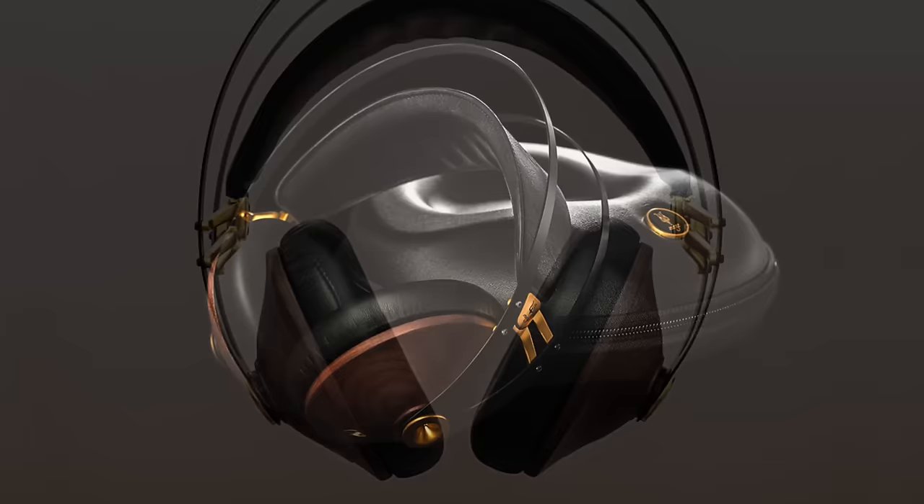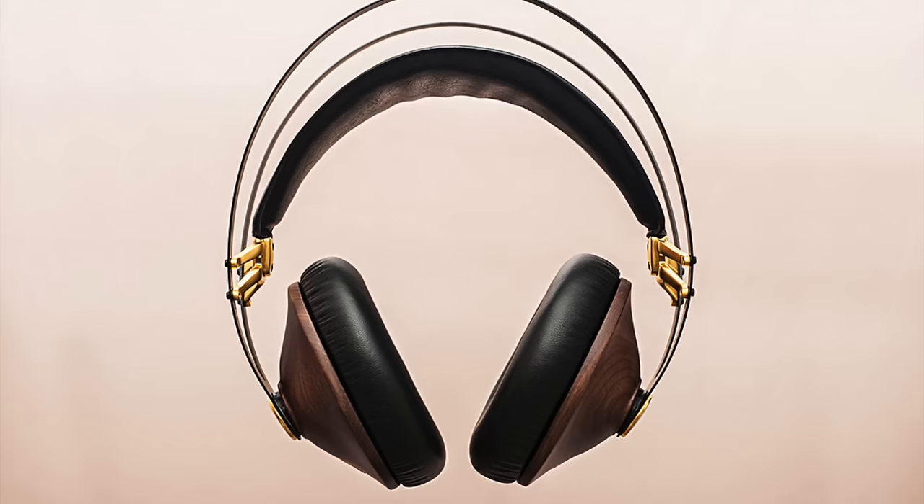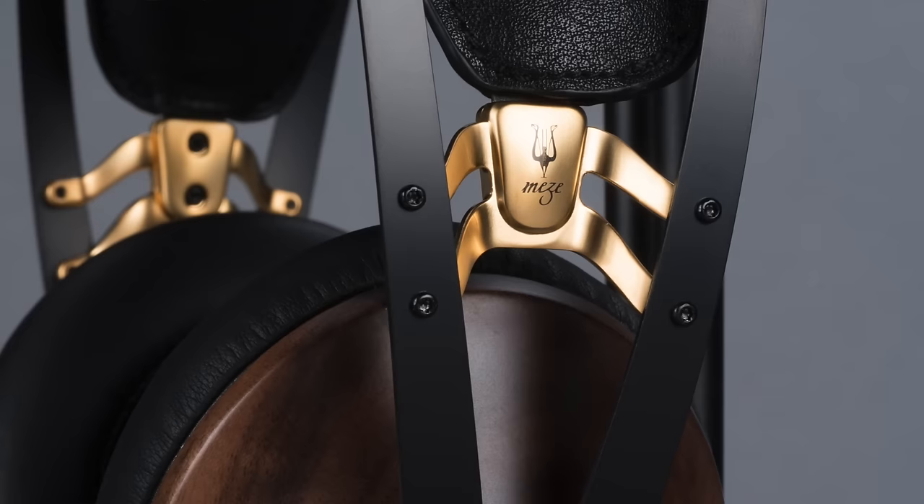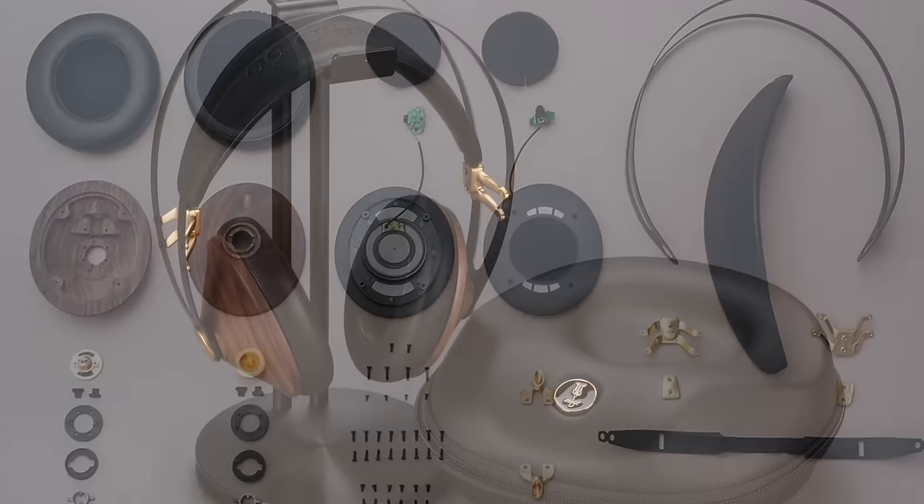I'd seen the 99 Classics in photos first, but was surprised to find out how robust and attractive they were when I first handled them in Berlin. The 99 Classics have some bass emphasis with rich detailed mids and smooth treble — a wonderful balance for a closed headphone that actually isolates pretty well. It looks like nothing else on the market, build quality is superb, and everything on it is user serviceable. The price of the Meze 99 Classics is only $309, which makes them a fantastic deal. Make sure to stop by the Meze Headphones exhibit at CanJam to check them out.